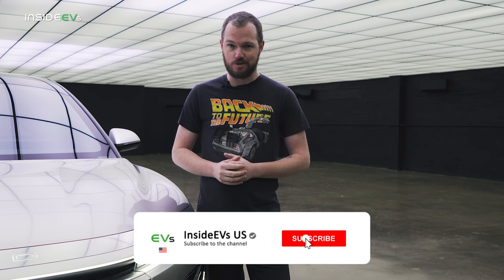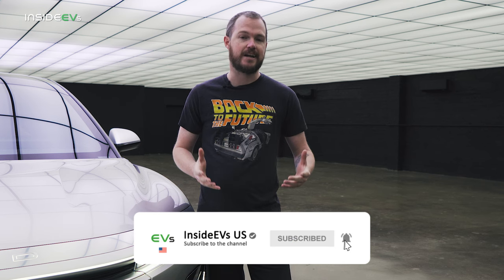For more on the new Lucid Gravity, be sure to click the link in the description for our full debut post on InsideEVs.com. And while you're there, go ahead and click subscribe so we can keep you up to date on all the latest and greatest in electric vehicles. You can also find us on all of your favorite social media and interact with us there to let us know how we're doing.